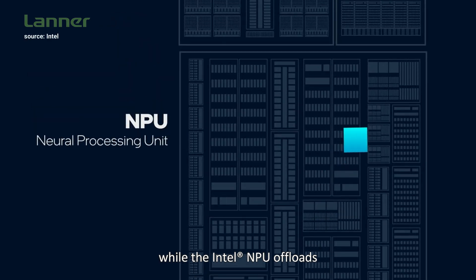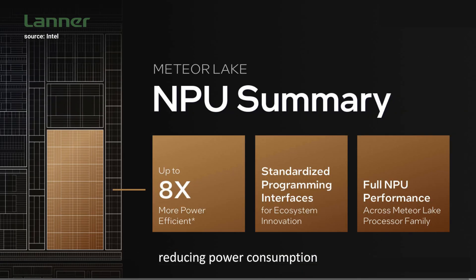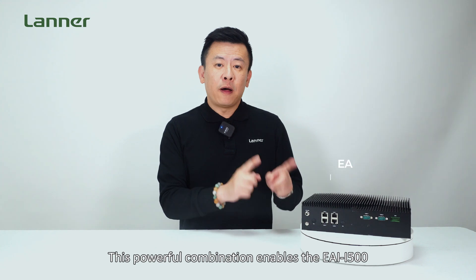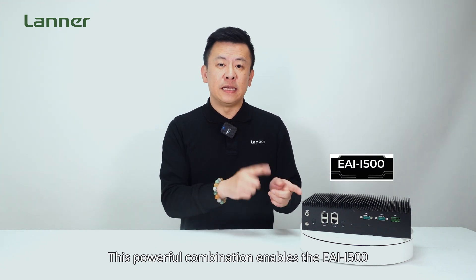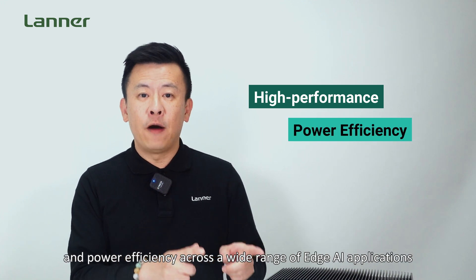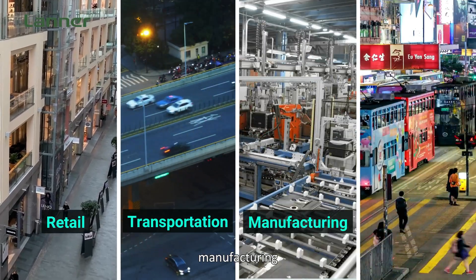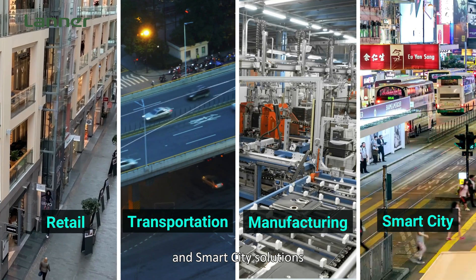While the Intel NPU offloads lightweight AI applications from the CPU, reducing power consumption, this powerful combination enables the EAI-I500 to deliver unparalleled performance and power efficiency across a wide range of edge AI applications, including retail, transportation, manufacturing, and smart city solutions.